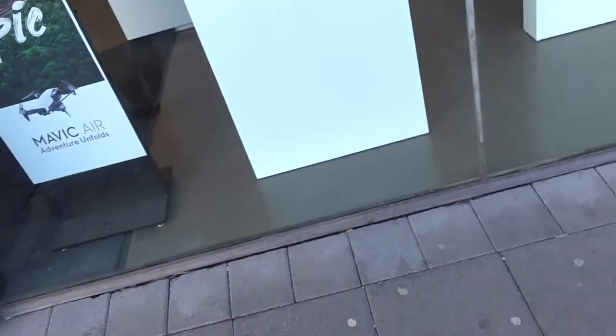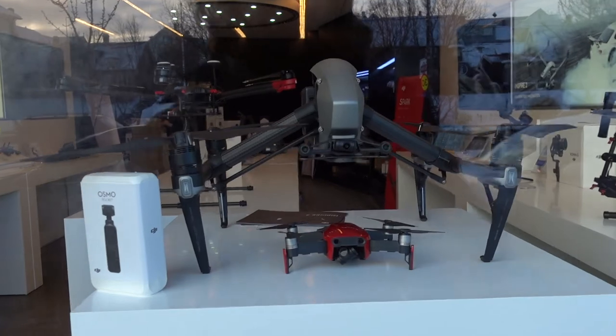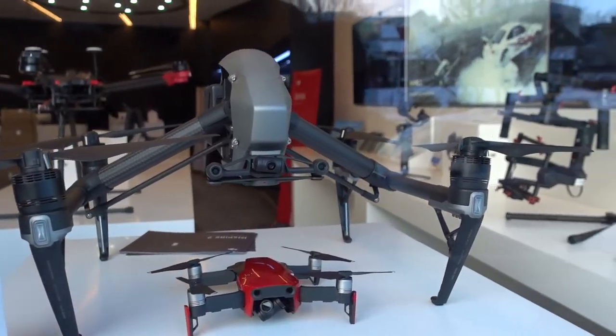Oh wow. I've just stumbled across probably the best drone shop I've ever seen. It's actually a DJI store. Now those of you who know me will know that I absolutely love drones, and so to see that, we're going to have to go in and check it out.